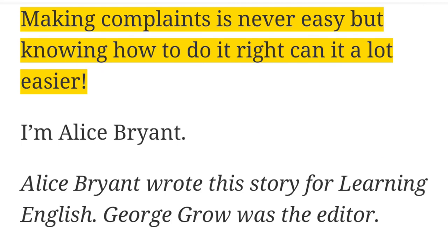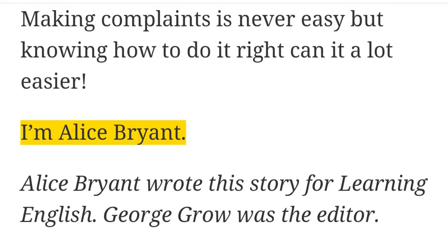Making complaints is never easy, but knowing how to do it right can make it a lot easier. I'm Alice Bryant.